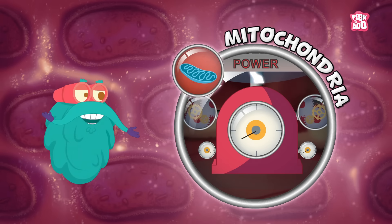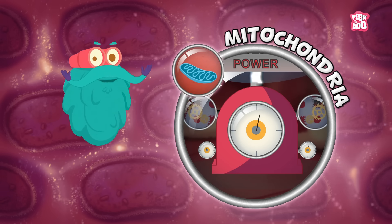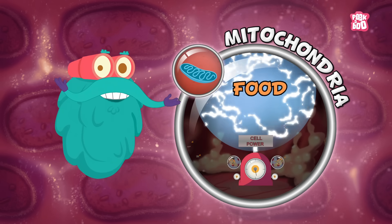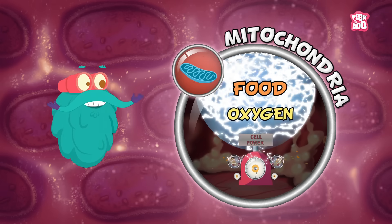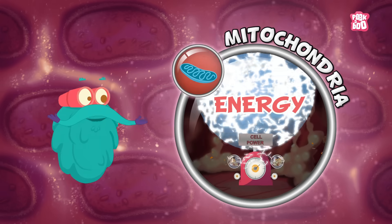Mitochondria. This is the powerhouse of the cell, as it provides for all the energy the cell needs. When the human body consumes food, the digested part of the food reacts with oxygen and mitochondria to create energy for that cell.